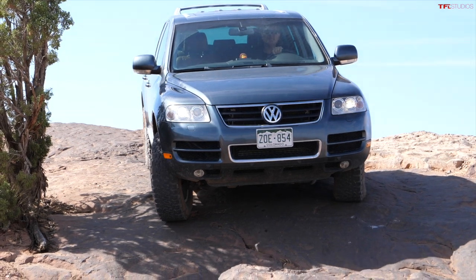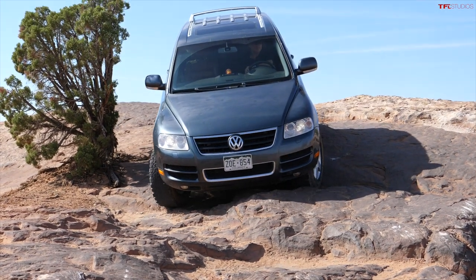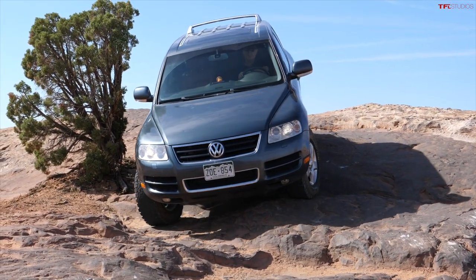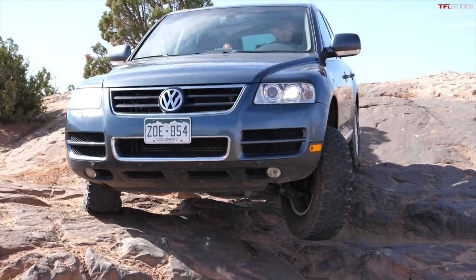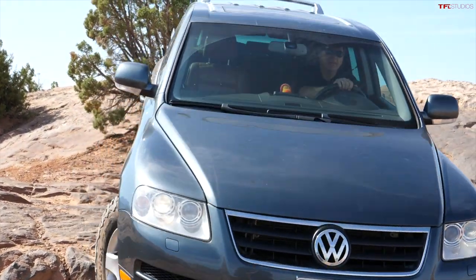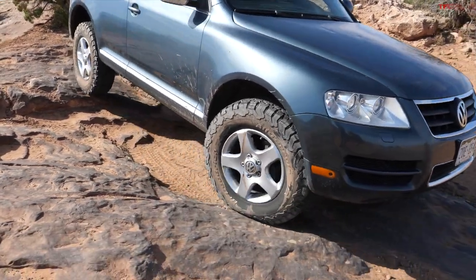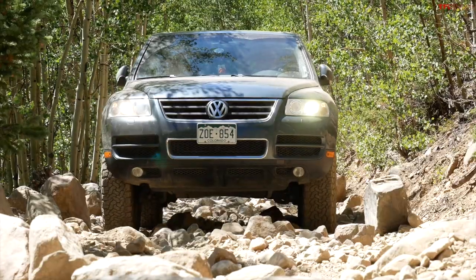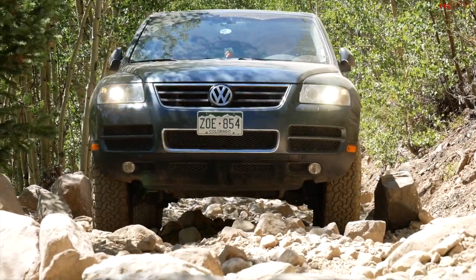All the Volkswagen Touaregs here in the U.S. had four-wheel drive, and it was a full-time four-wheel drive system. They all had a lockable center differential, which means you could split the torque 50/50 front to back. But some of the Touaregs here in the U.S. even had the option of a locking rear differential, and that is a game changer. These locking diffs take the Touareg and really elevate it into a class far beyond its competition from stuff like the BMW X5 and the Mercedes ML. They also had a low range transfer case, which is crucial when you're out in the dirt so you can multiply that torque.